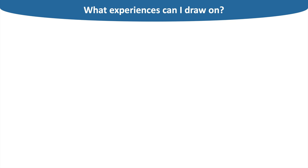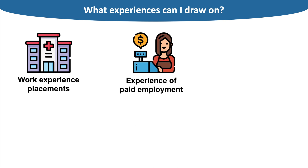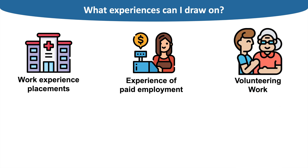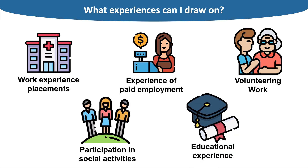It's important to show medical schools that you possess these values and skills by drawing on your personal experiences. Work experience is a great way to show this, and it doesn't just include hospitals and GP placements but also pharmacies and opticians — any experience counts. Have you ever worked as a barista or a cashier? These experiences have also taught you valuable skills worth mentioning. Volunteering experiences can help demonstrate your empathy and communication skills, and other social and educational activities are also useful ways to show you've developed the skills medical schools value.